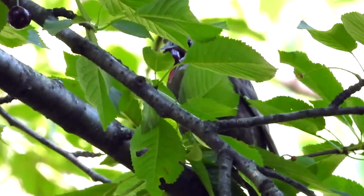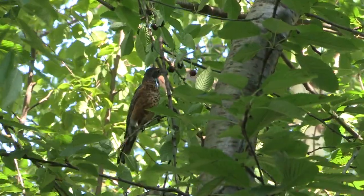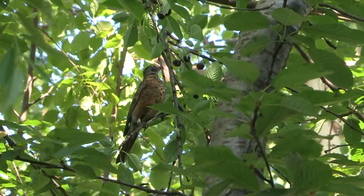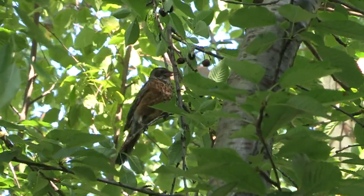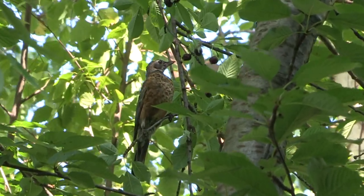So one puzzle about birds eating cherries is now explained, but there's another minor mystery. Our cherries are sour — nothing like what you bring home in a cellophane bag. But those robins especially go after them like they were bonbons.